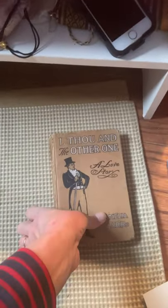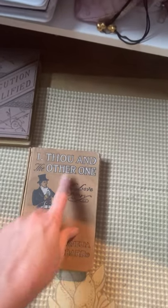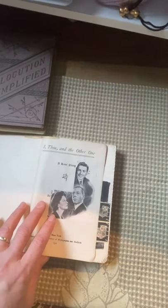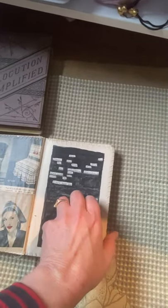Another thing I like to do with these old books is make a collage erasure. This is I Thou and the Other One: A Love Story, which I think is a totally awesome title. For this one I used 1940s Women's Day magazines to put in as a collage, and then I also painted out and did a lot of erasure work to make a poem with what's left on the page.